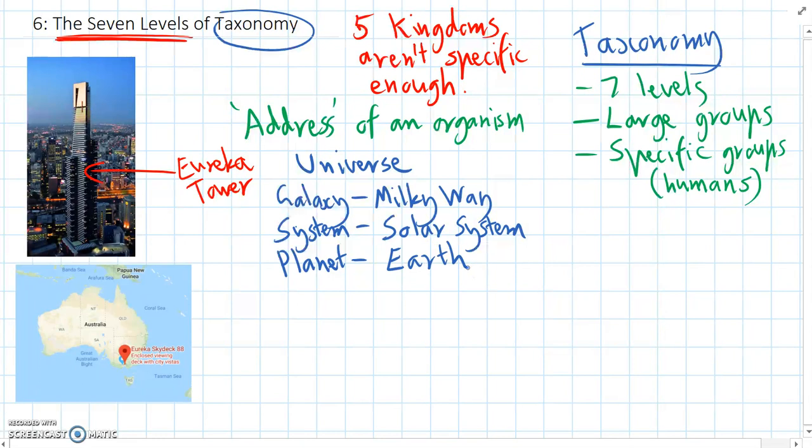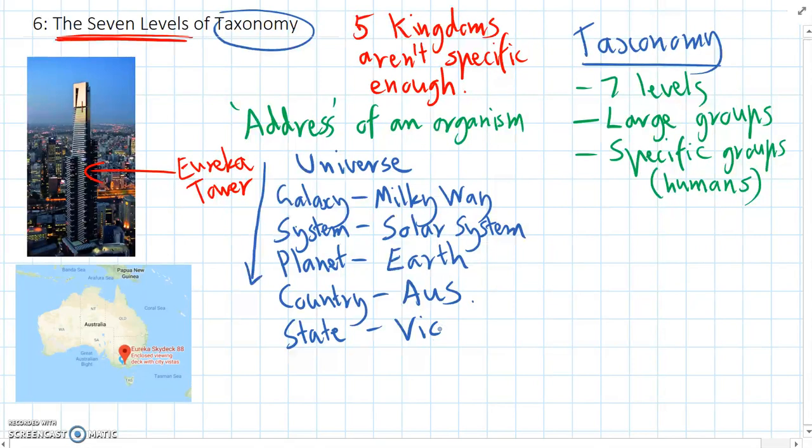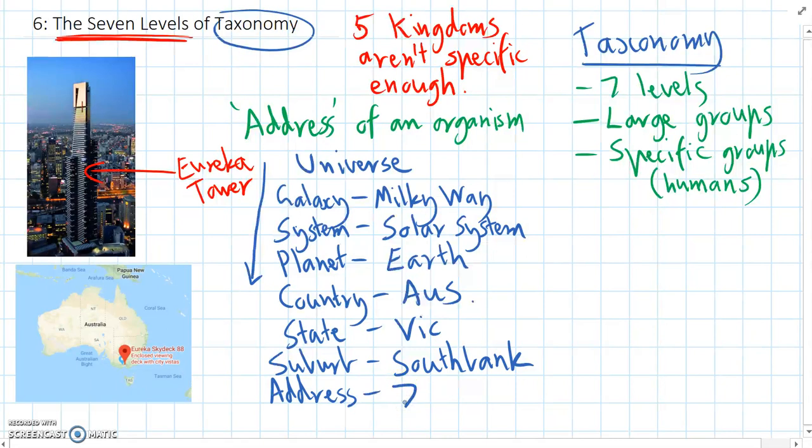Each step as we go down, we are becoming more and more specific so that we can find the exact address of the Eureka Tower. After planet, we name the country — Australia. After that, the state — Victoria. Then the suburb, which is Southbank, right near the city. And finally, we write down the street address: the Eureka Tower is at 7 Riverside Key in Southbank.